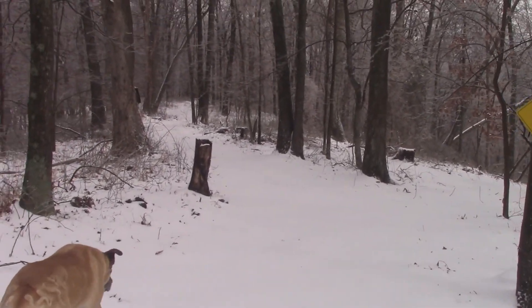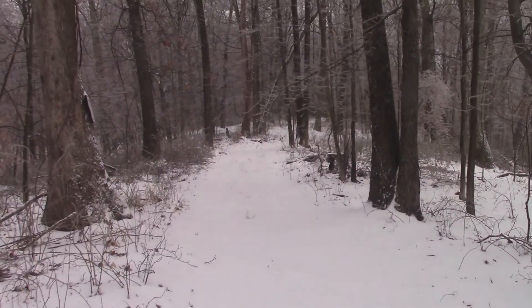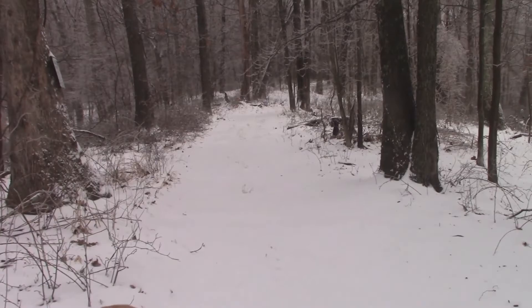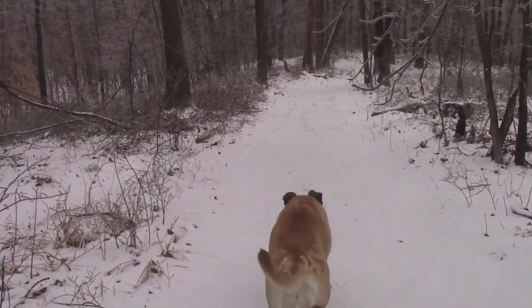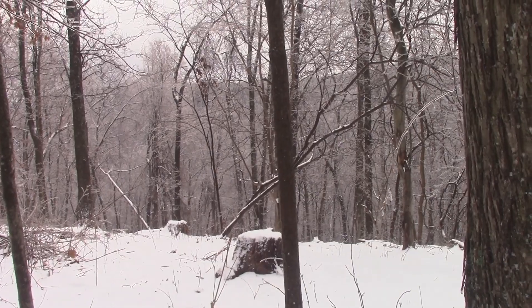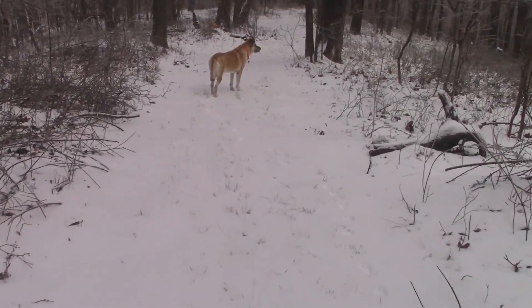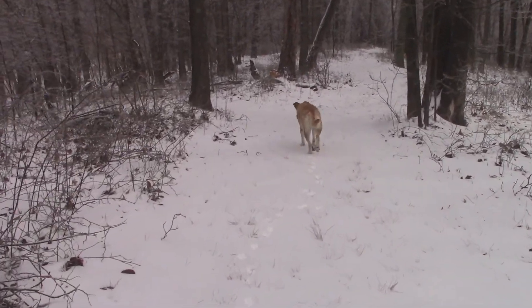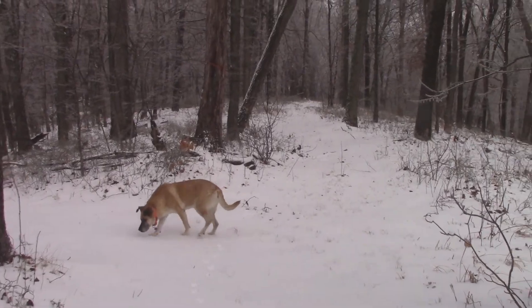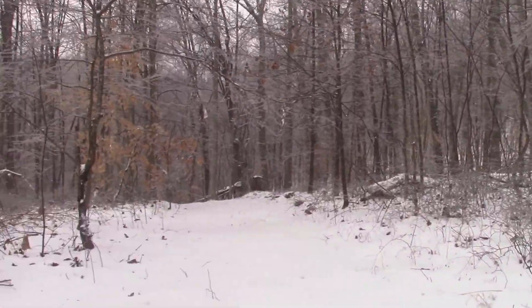Stupid allergies — cold doesn't help. That tree with the orange band marks the end of my property back there. Right over here last spring I spent about a month just over the edge — got a bunch of good wood out of there; one of them was 36 inches in diameter. Spent about a month getting them cut up and hauled up over the hill. That orange ribbon marks the end of my property.